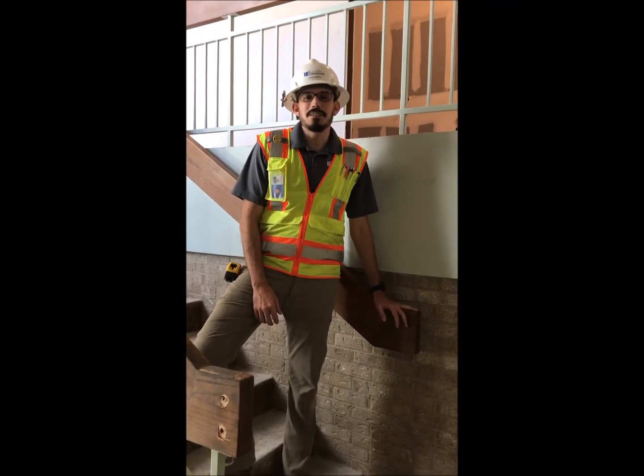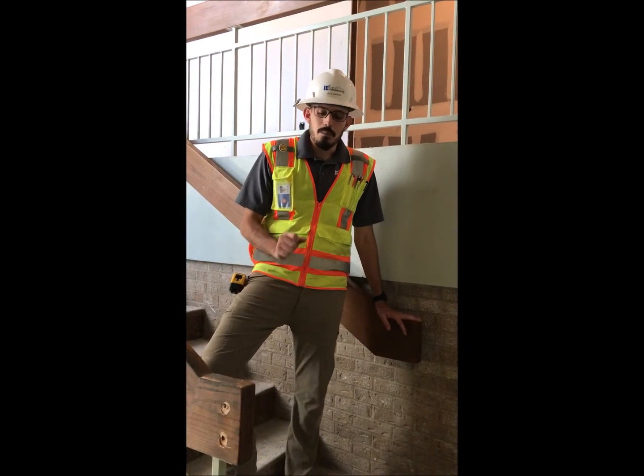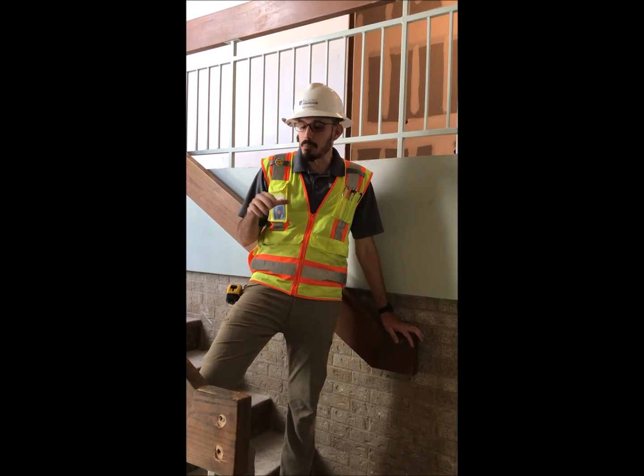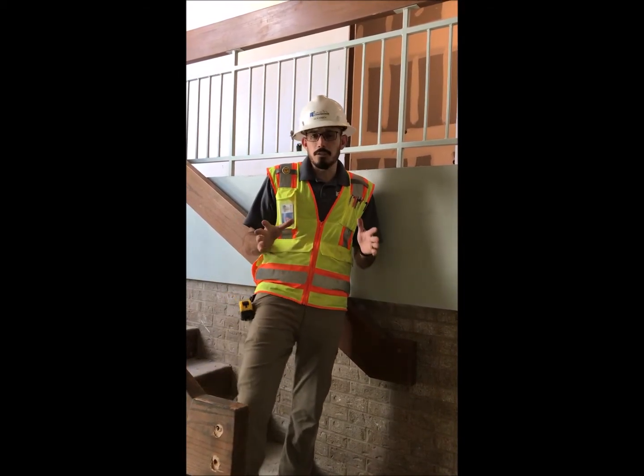Jack Garcia with IE Squared, back at the Austin AEC headquarters. Something we wanted to show you was the stairs here at the building that are no longer code compliant, and for several reasons.